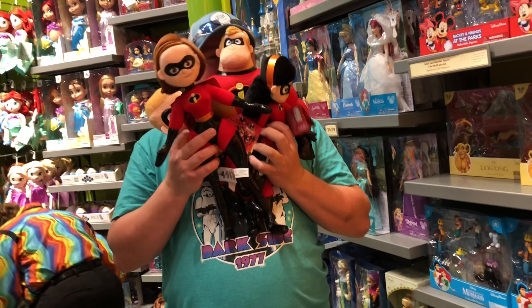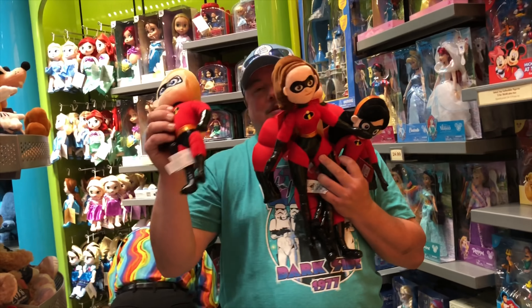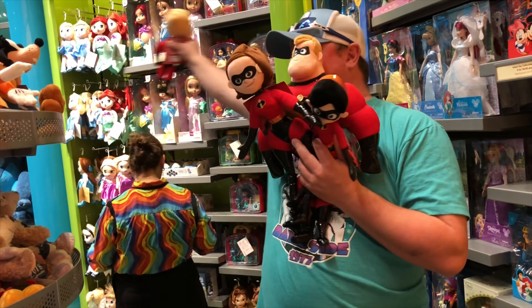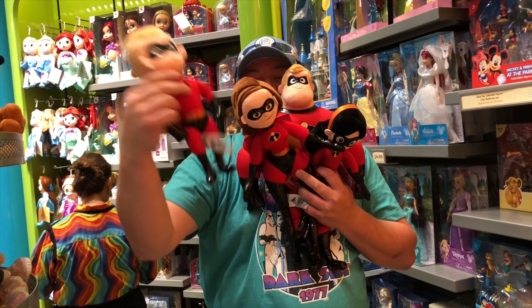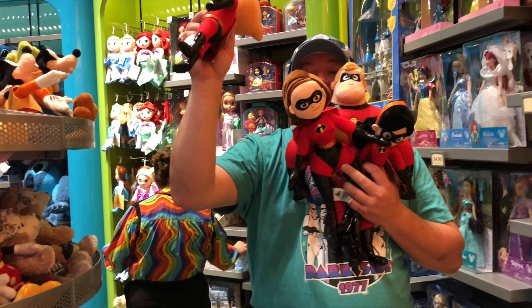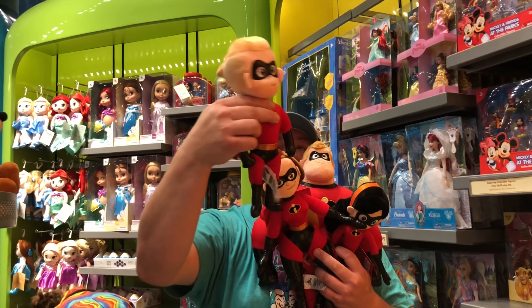They have the Incredible family of plush figures — I've collected them all. Dash and Violet are $17 a piece, Mrs. Incredible is $25, and Mr. Incredible I think was $26. Interesting fact: this is Jeremy's favorite all-time Disney character. Yes. He used to pretend he was Dash.